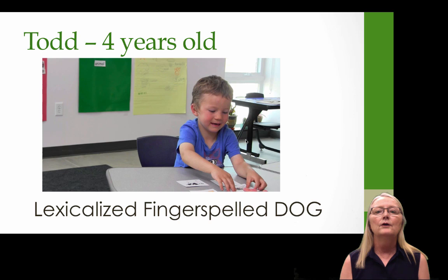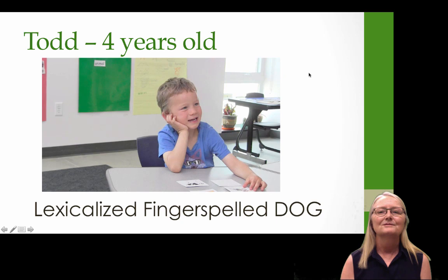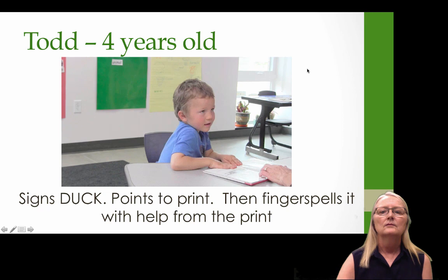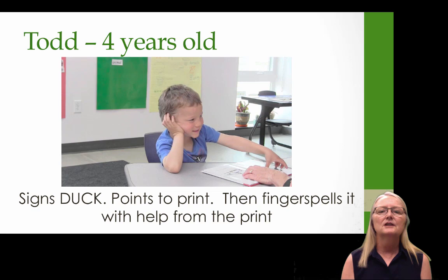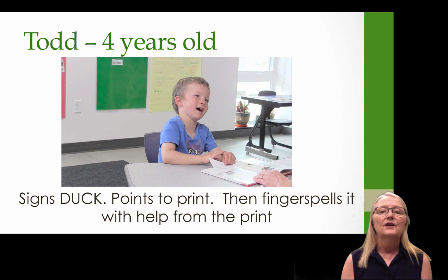Let's look at a video of Todd. He's a four-year-old deaf child of deaf parents whose parents use a lot of fingerspelling. This is his lexicalized version of dog — that word is already in his vocabulary. But when the teacher asks him to fingerspell duck, watch how he uses print to scaffold his fingerspelling. He signs duck, she asks him to fingerspell it, he shakes his head and points to the printed word, spells D-U, looks at the print, then C-K. He already has a very strong connection between print and fingerspelling.